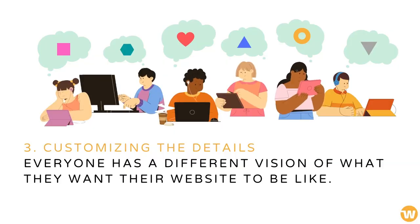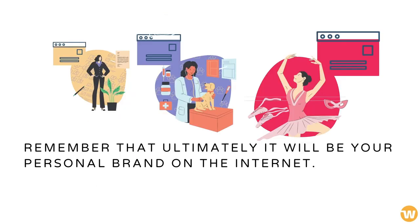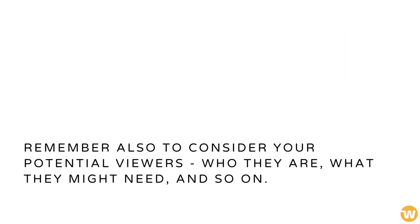Everyone has a different vision of what they want their website to be like. Because of this, consider the matter before you start putting everything together. Remember that ultimately it will be your personal brand on the internet. Also consider your potential viewers — who they are, what they might need, and so on.